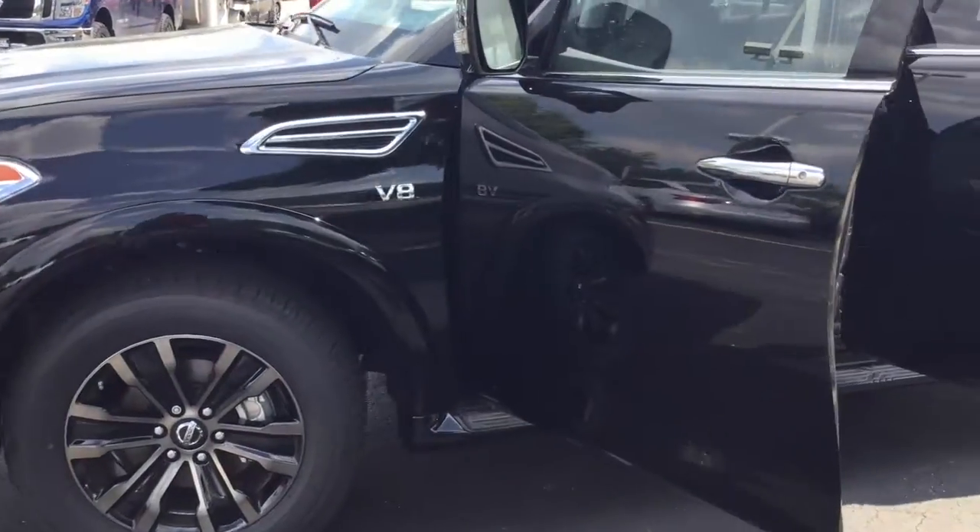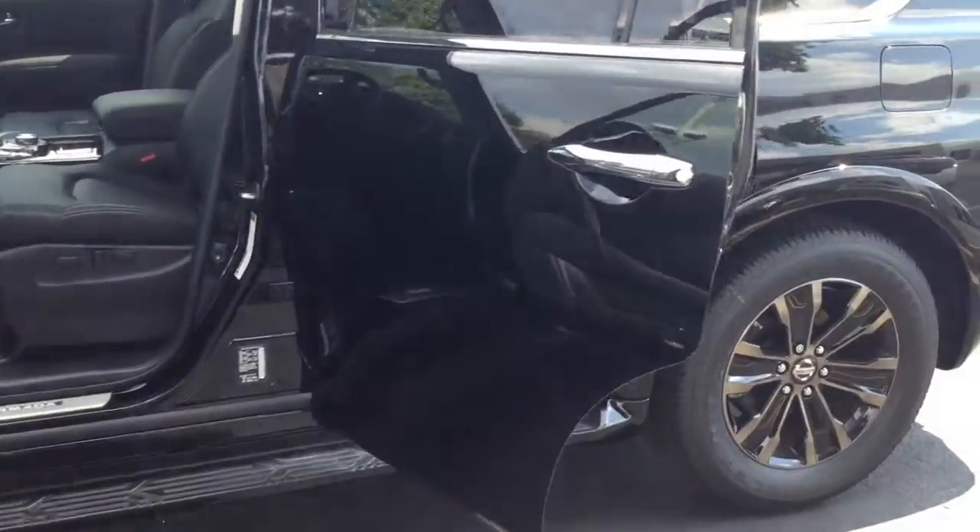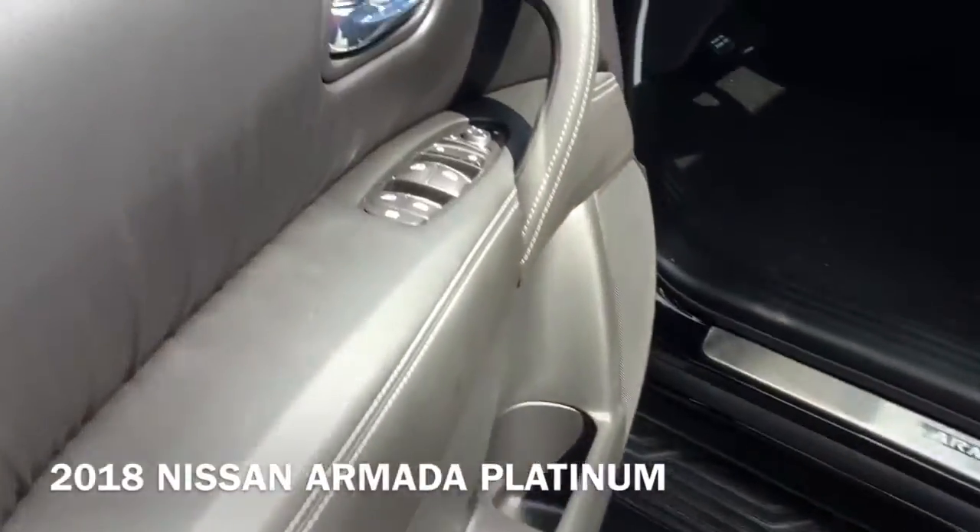Hi, I'm Taylor from Gordie Boucher Nissan of Greenfield. Today I pulled out this 2018 Armada Platinum.